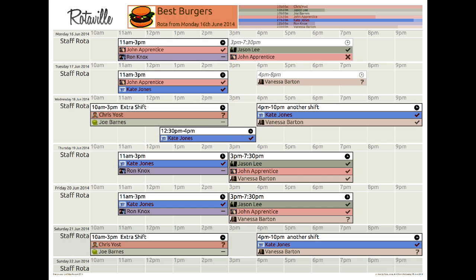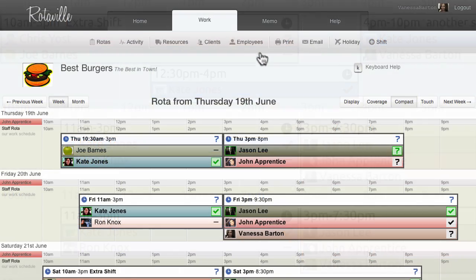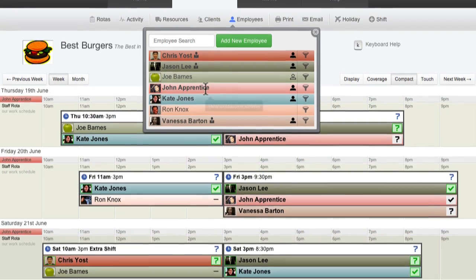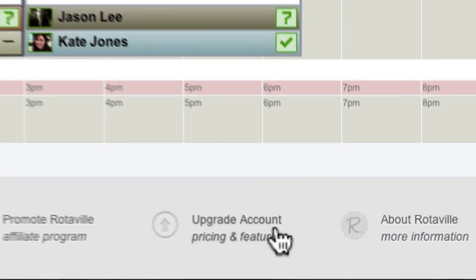A beautiful and easy to read one-page PDF of the rota can be printed. RotorVille is free for all employees and for small businesses. Larger businesses can purchase an upgrade if required.